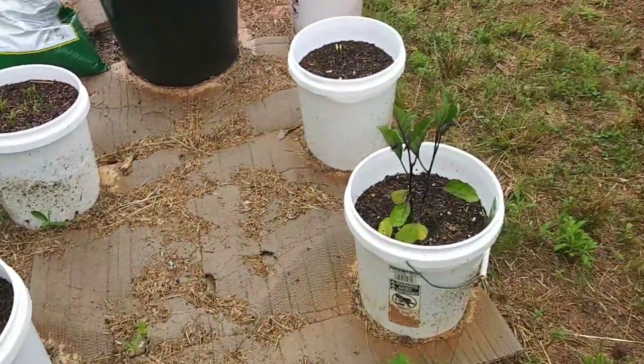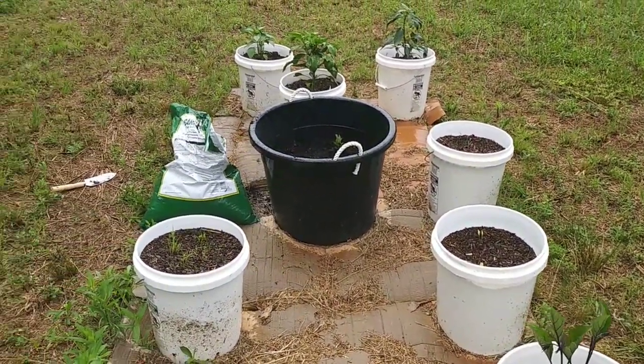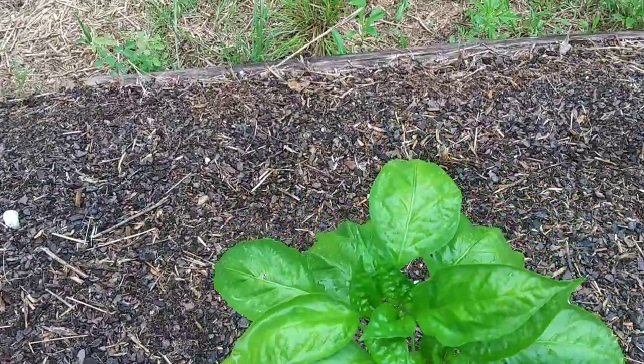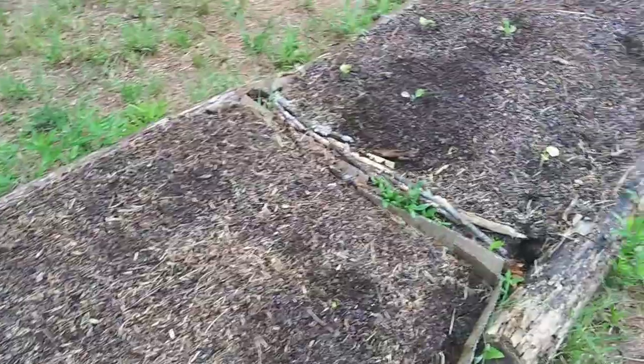These potato buckets seem to be doing a lot better than the raised beds. However, this pepper plant over here is doing just fine and it's starting to get some little flowers on it too. So everything else is just kind of the same.